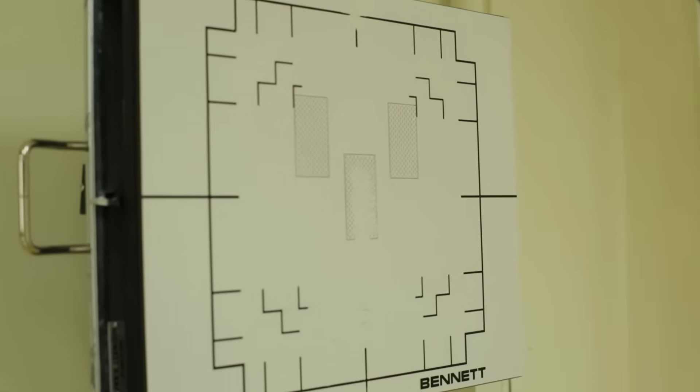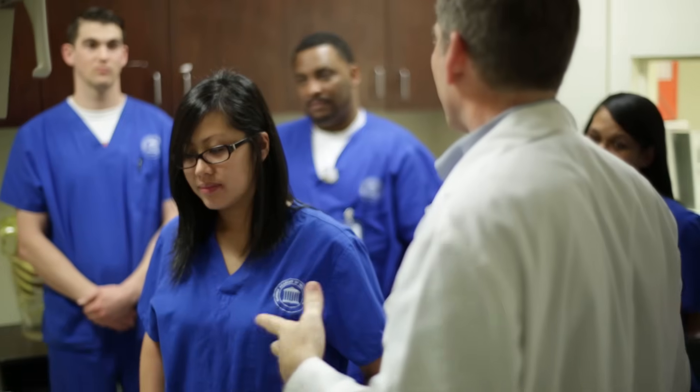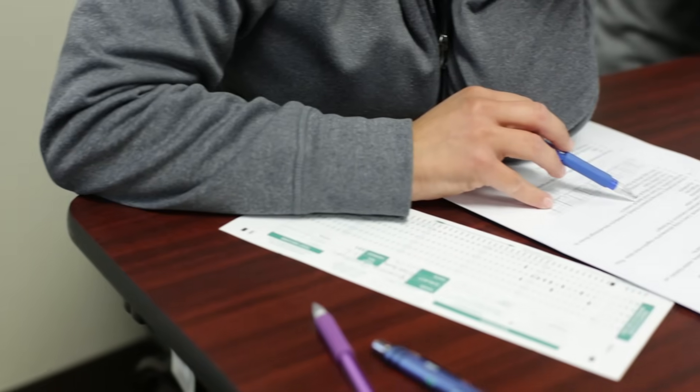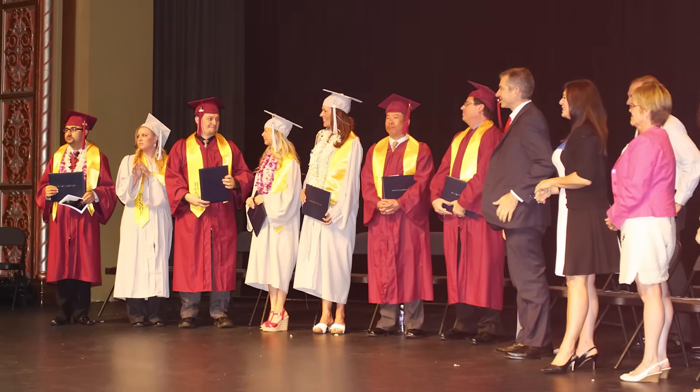And when it comes time for certification, Gernick is dedicated to getting you ready. Our entire last semester is focused on our registry review and our fluoroscopy exam, and they go through everything that we've learned in the last two years.